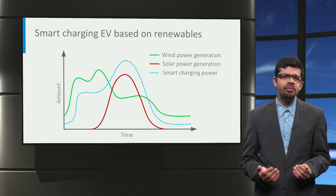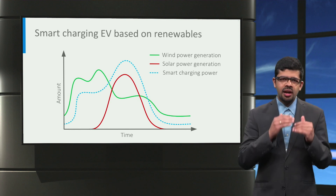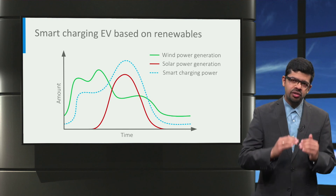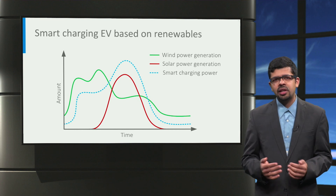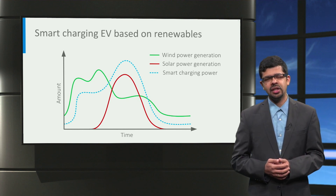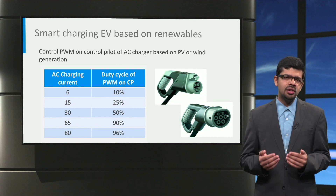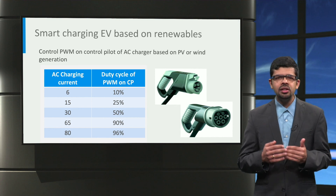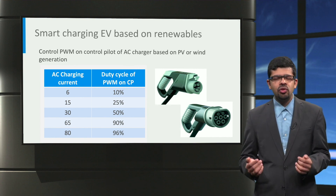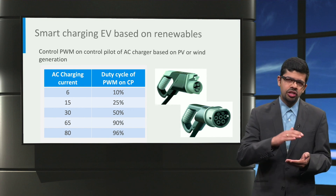A second solution to help match renewable generation and electric vehicle charging is smart charging. When solar and wind generation are high, the EV charging power can also be increased, and conversely, charging power can be decreased when renewable generation is low. This has the dual benefit of making electric vehicles sustainable by using more green energy and reducing grid stress due to large-scale renewable energy generation. For AC charging, the pulse-width modulation signal on the control pilot of Type 1 and Type 2 AC chargers can be continuously controlled to adjust the EV charging current based on solar or wind generation. For CHAdeMO and Combo DC charging, the CAN bus and PLC communication can be respectively adjusted to change the charging power based on solar generation.